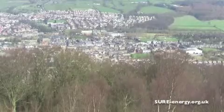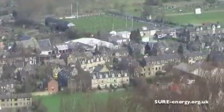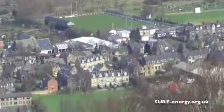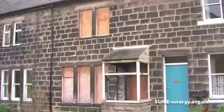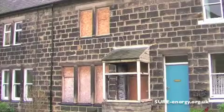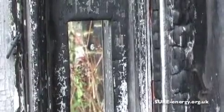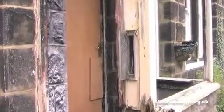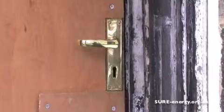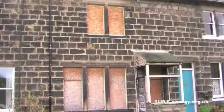Otley is a town in lower Wharfdale, in West Yorkshire. There are many houses which are stone built and over 100 years old. This particular property has been empty for over 10 years and has been neglected, having had no maintenance for 25 years. This has provided the new owner, Thea, with an opportunity to look at what appropriate energy efficiency measures will be suitable for the property.